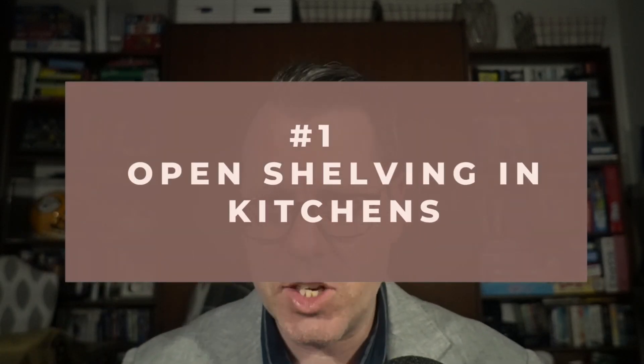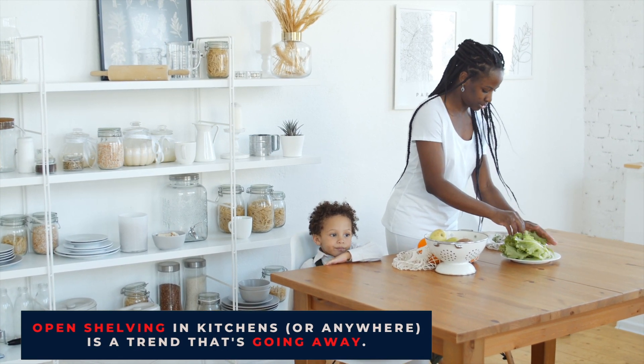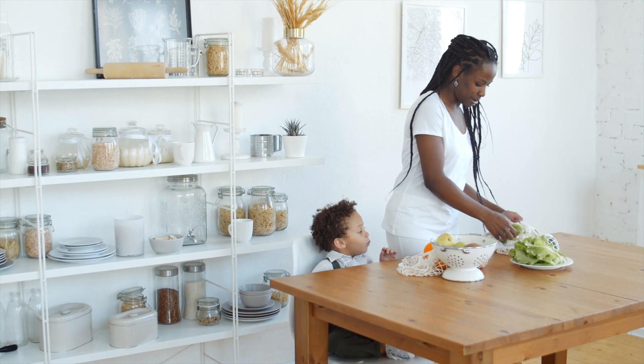Number one: open shelving in kitchens. Given how some home spaces are used today compared to just three years ago, open shelving in kitchens or really anywhere is a trend that's going away.